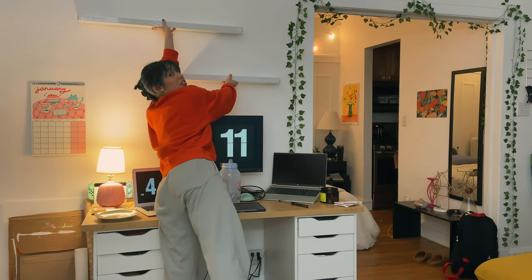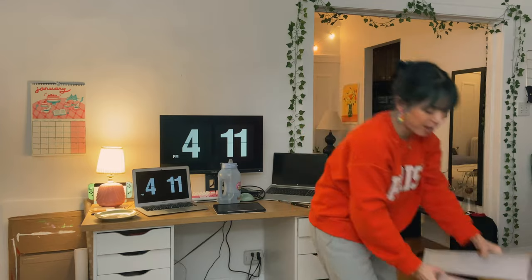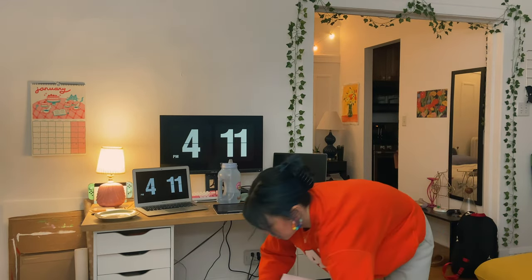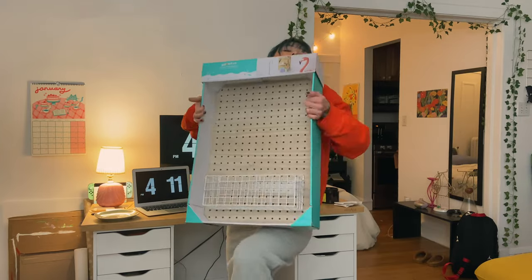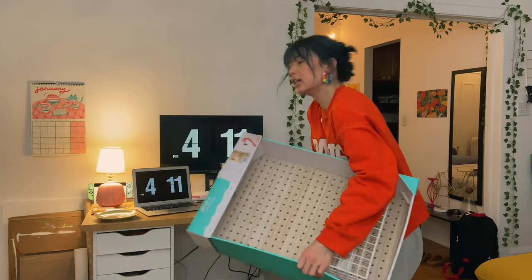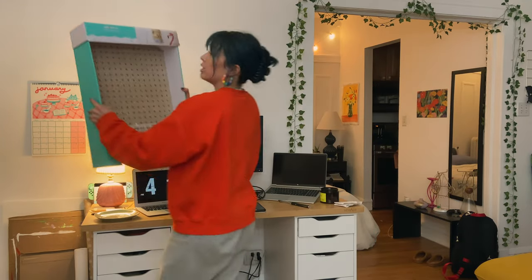I don't know if you can see — like that. And then I also have a pegboard from Target. I think I want to paint it and I want to put it over on this side.